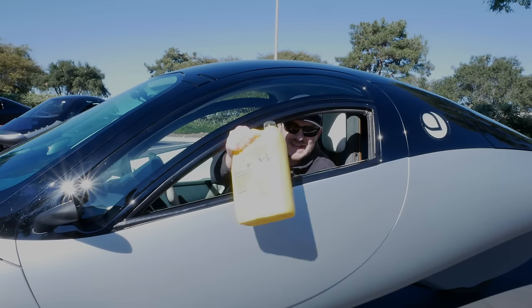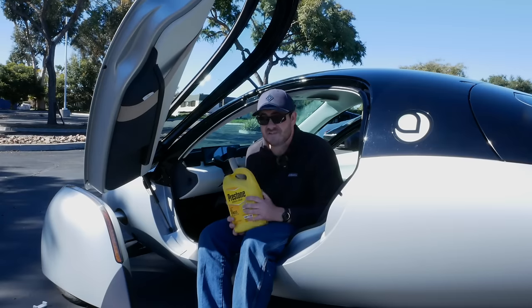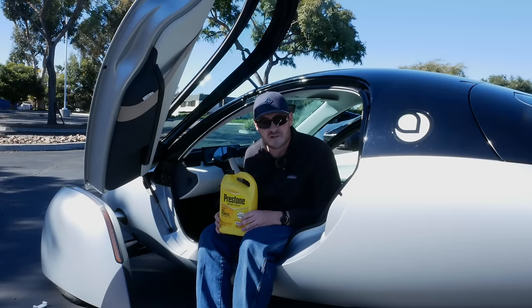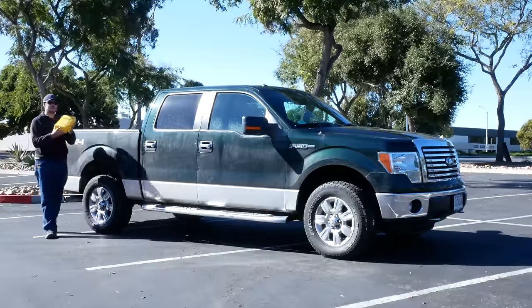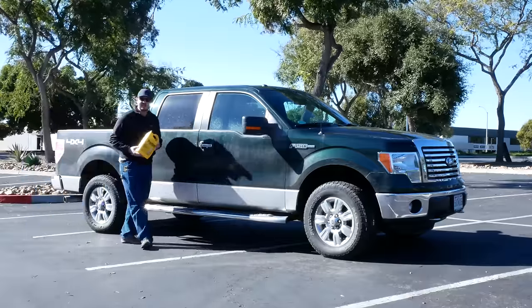This is a one-liter bottle of gasoline — okay, I forgot my prop at home, it's a gallon of coolant, but just use your imagination. One U.S. gallon of gasoline contains 33,700 watt-hours worth of energy, or 33.7 kilowatt-hours, which means this one-liter bottle contains 8.9 kilowatt-hours. While there's an incredibly large amount of energy stored in this small one-liter bottle, the problem is how it's used.